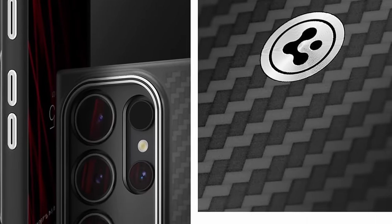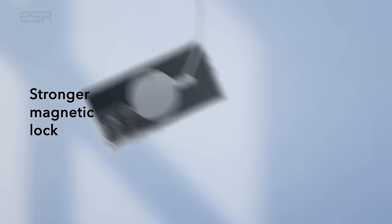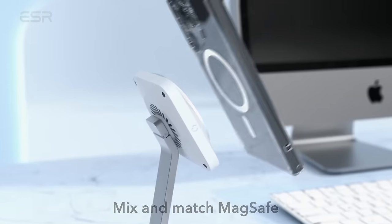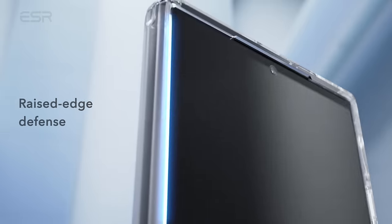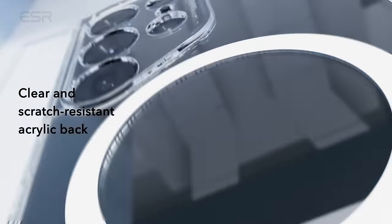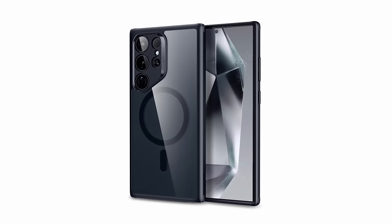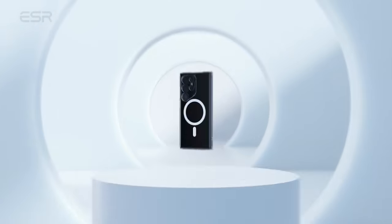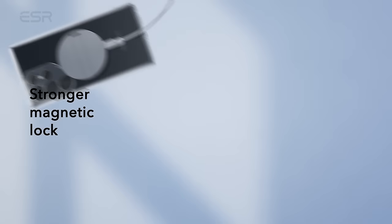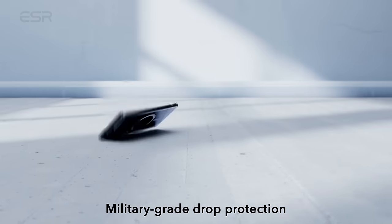At number 5 is the ESR Classic Series for the Samsung Galaxy S24 Ultra. Its robust magnetic lock with 1,500 grams of holding force facilitates rapid wireless charging and ensures a secure connection with MagSafe accessories. Exclusively designed for the Galaxy S24 Ultra, it provides military-grade drop protection rigorously tested from all sides. Specially engineered AirGuard corners absorb shocks, while the raised screen edge, camera guard, and scratch-resistant acrylic back deliver enhanced scratch protection.